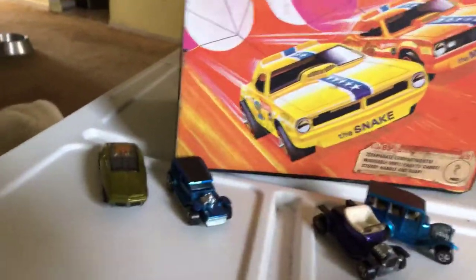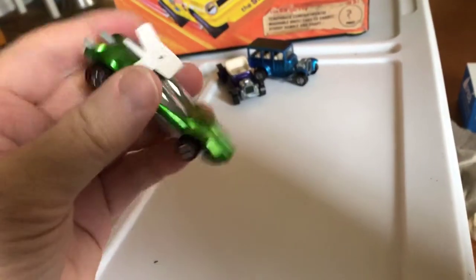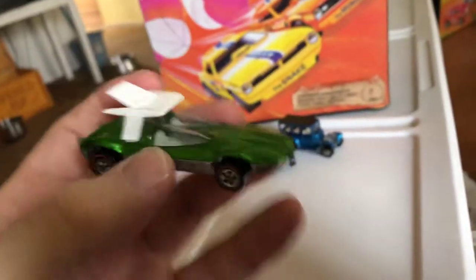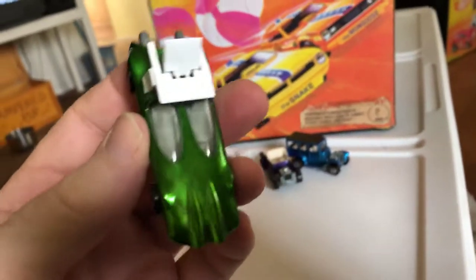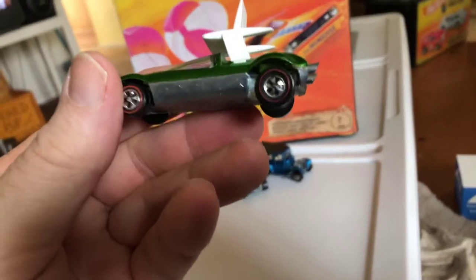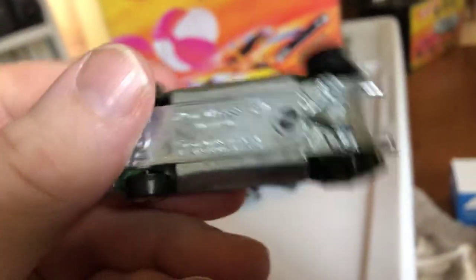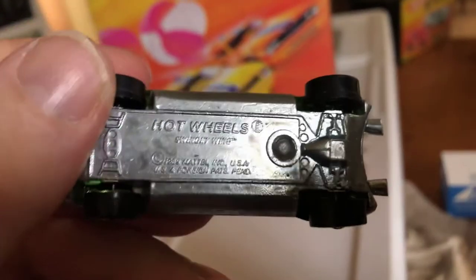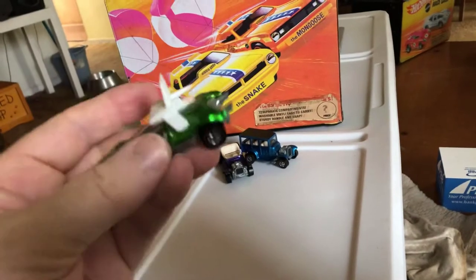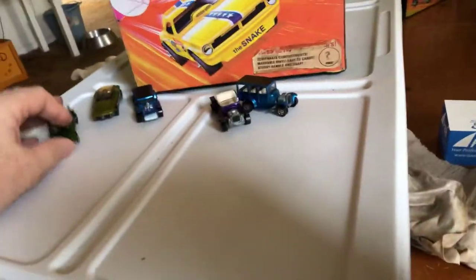Then, from another seller, I got the Swingin' Wing. And this is my second one. And this is really a nice shade of green. Really nice. I think the wheels are in pretty good condition. Here's the base — it's shiny. The engine. So that's 1970.